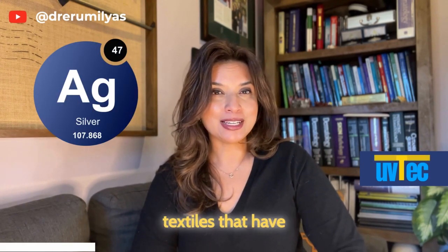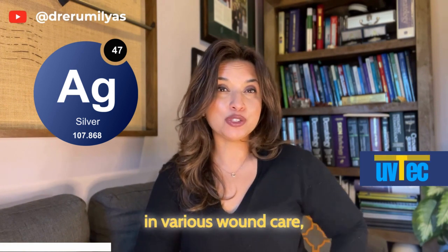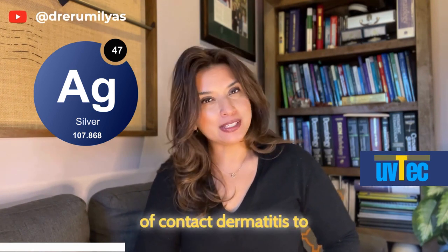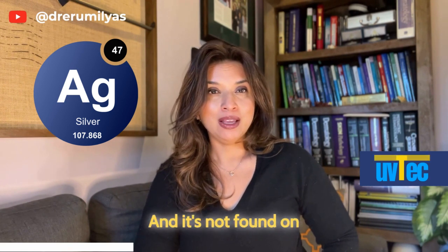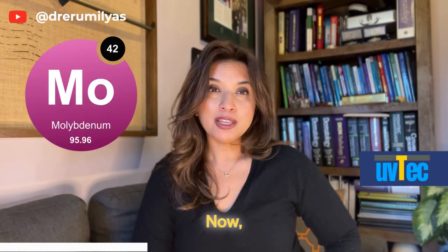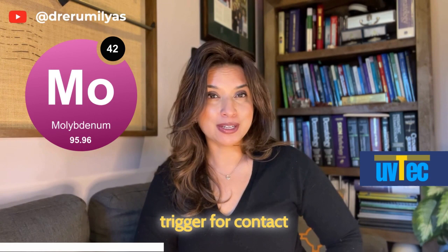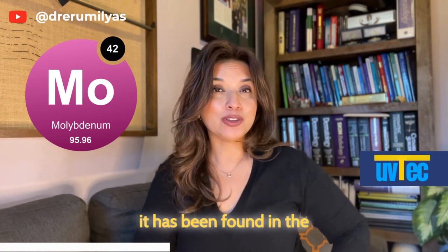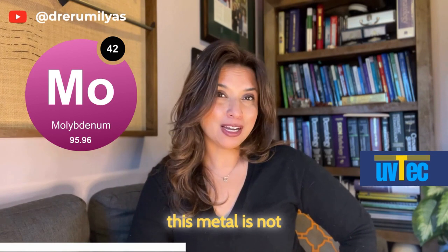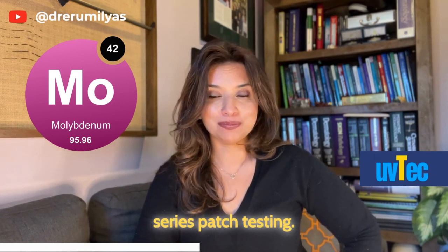Silver has been increasingly added to textiles with claims for antimicrobial finishes. It's not thought to be a common sensitizer to the skin, and is even found in various wound care dressings and medications. I did not find any reports of contact dermatitis to silver in textiles or wound dressings, and it's not found on standardized patch testing but could be available on extended series testing. Molybdenum could be added for flame retardancy to various textiles. Though not a common contact sensitizer, it has been found in the cardiac literature to be a potential trigger for reactions to cardiac stents.